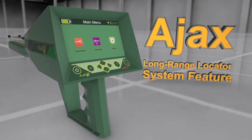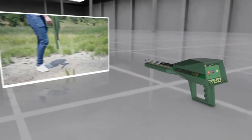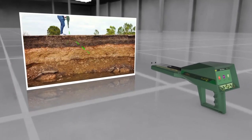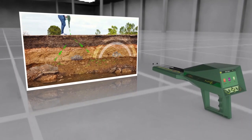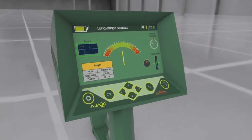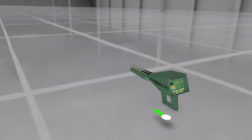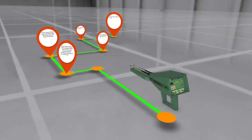AJAX long-range locator system features: this system is specialized in searching, locating, and detecting diamonds and gems underground. It offers an exceptional search interface displaying the results, searching location coordinates, and the target path precisely, leading the device track to the target with high detail.